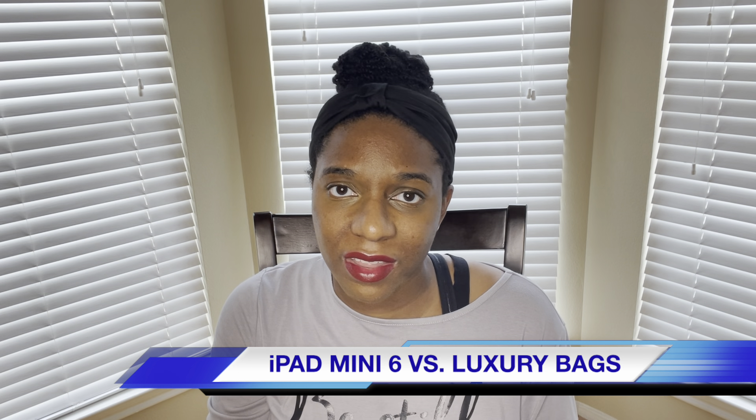Since I just did the unboxing of my iPad mini 6, which is the newest iPad released from Apple, I've been playing with it for a little bit — I haven't quite had it for a week yet. I'm going to come back and do an actual first impressions of this device, but I wanted to do this for all you luxury lovers out there with luxury bags, just showing you how this little iPad mini measures up against some of my luxury bags, so you can see how portable this device really is.